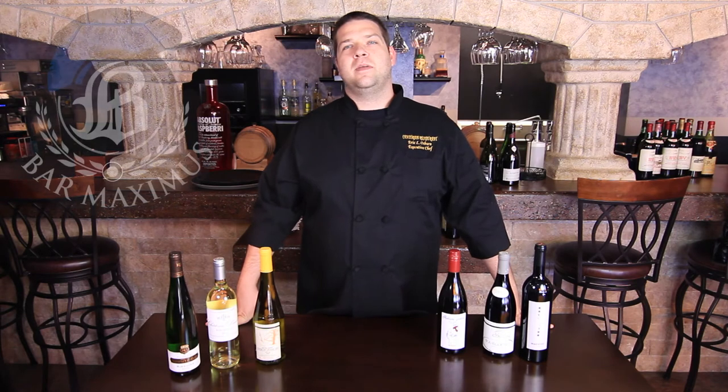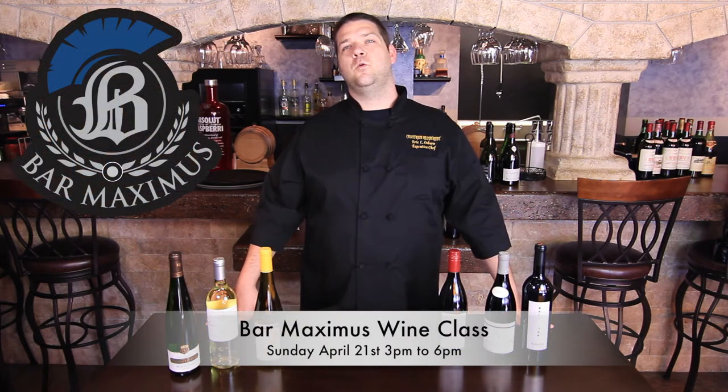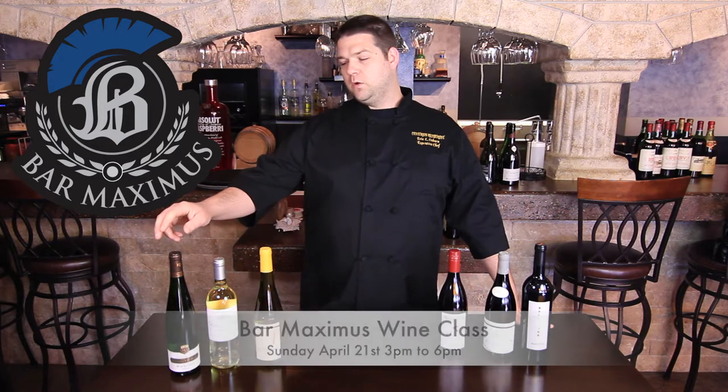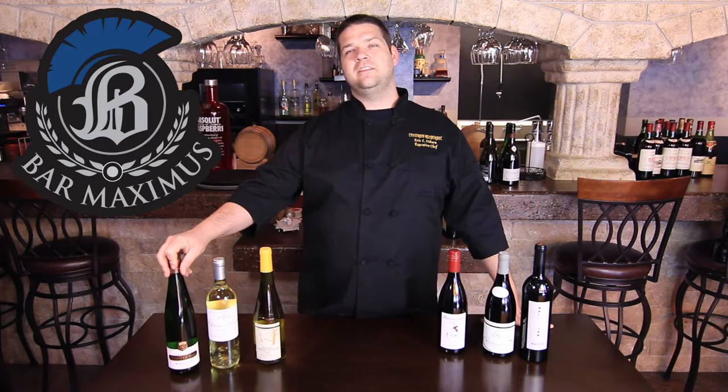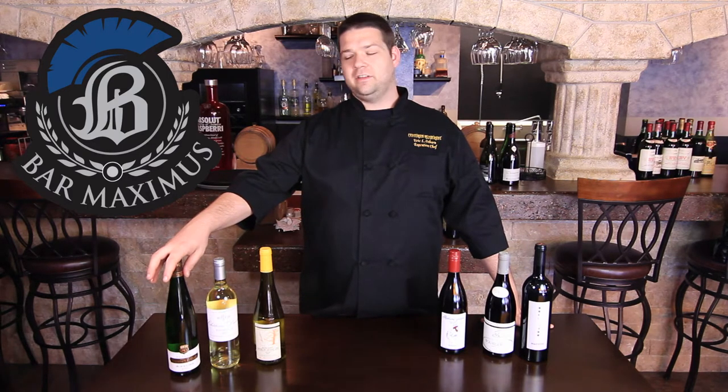Hi, this is Chef Eric Osborne at Bar Maximus, and I'm going to talk to you about the wines we're having this Sunday the 21st for our wine study group. We have a Kuntz Bas Alsatian Riesling that's completely bone dry, and it'll be unique to try this versus the standard sweetened Rieslings.